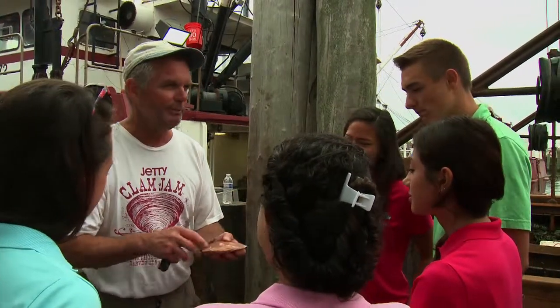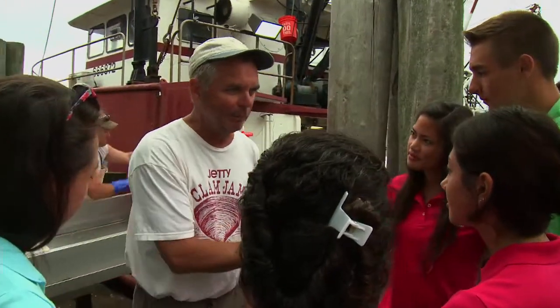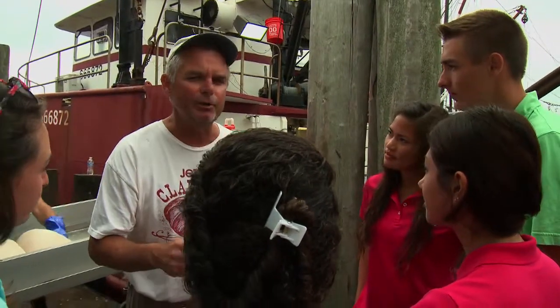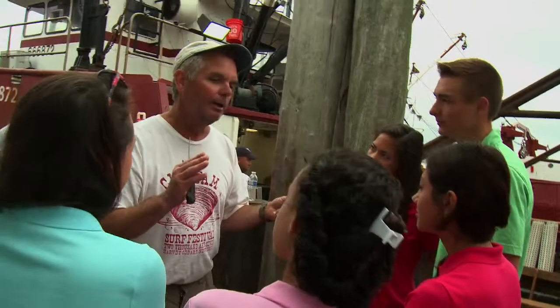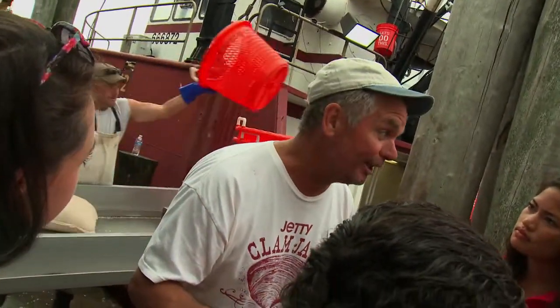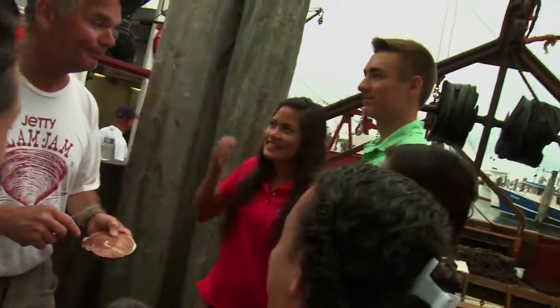There's something that will eat this scallop that it's trying to get away from — the most destructive animal in the ocean. Two weeks ago I had preschoolers here and they knew what it was. You guys are Aquakids — what would that thing be? No pressure. Humans? No. It's not a shark either. Starfish!